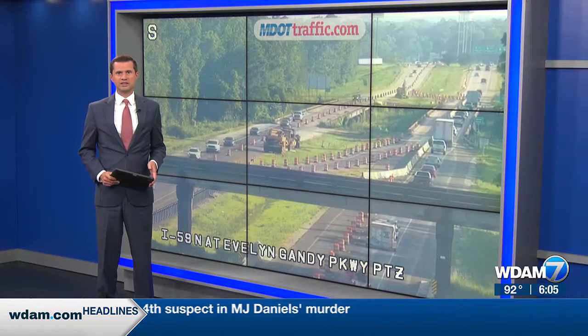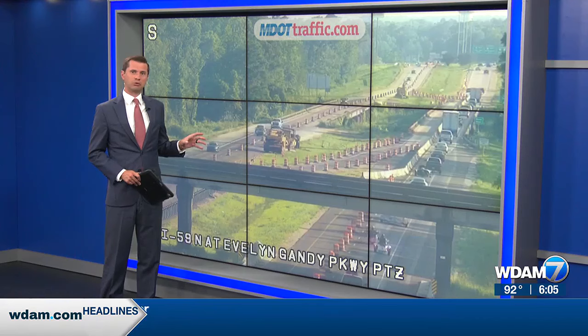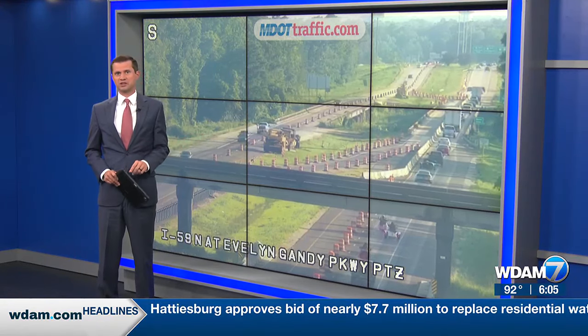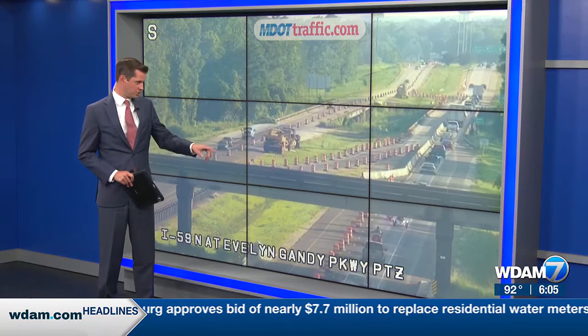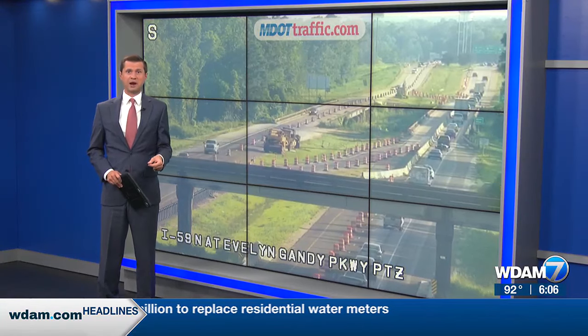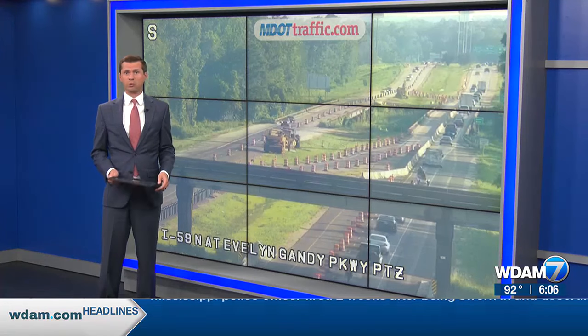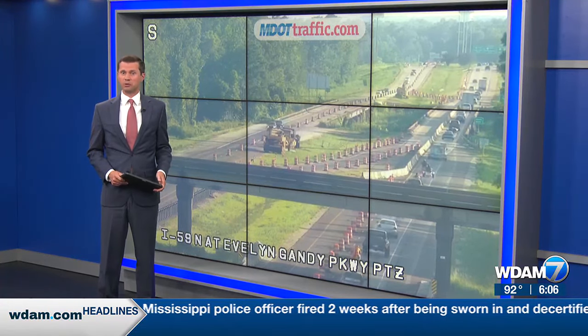The Mississippi Department of Transportation is now using a smart work zone system for the I-59 repavement restoration project in Forrest County. You can see some of the cones here on your screen. The system aims to help improve traffic flow and prevent accidents on the roadway. Jay Harrison has a breakdown of how everything will work and what folks should look for while driving.